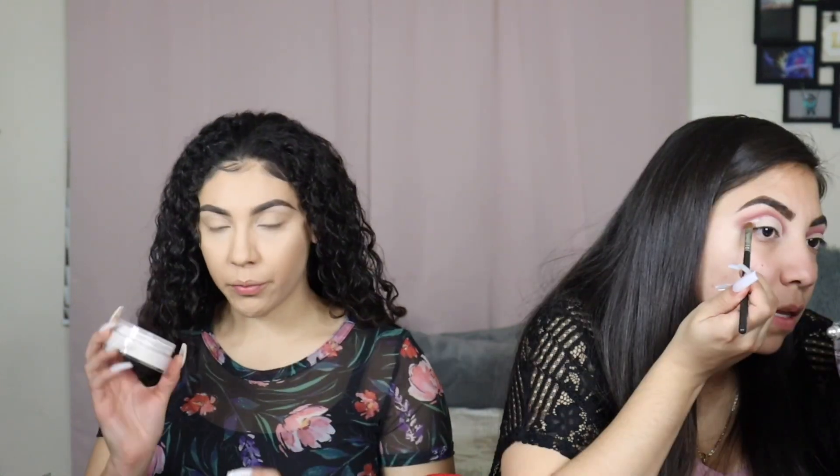Now I'm going in with the concealer using affordable brushes — some drugstore and some Morphe, which are super affordable. I'm blending it out with my Real Techniques beauty sponge. The concealer really helped brighten up the foundation — you can see that highlight it gives, which means it's working great.